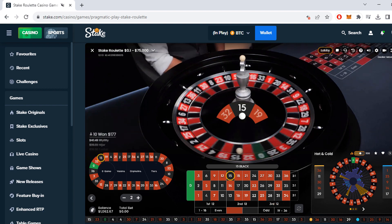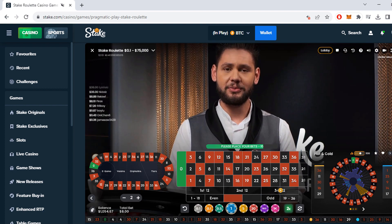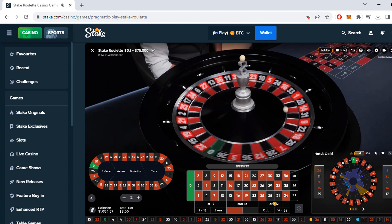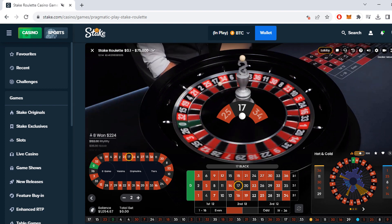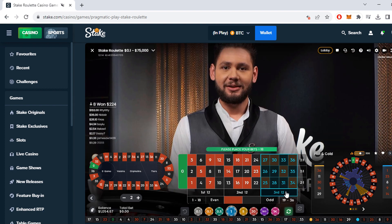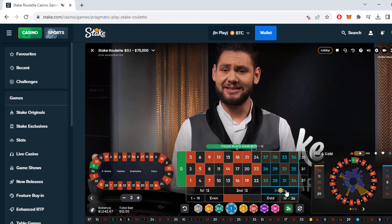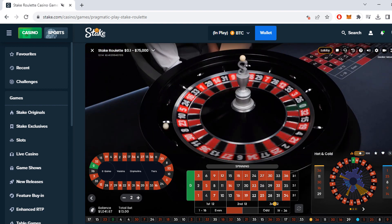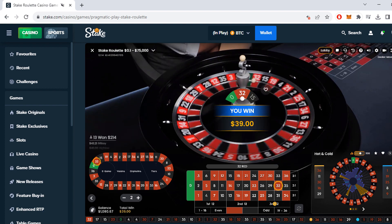We lost another one, so that brings us to $8. It's going up quickly. We lost again — 34 was so close but no hit. Now we're already at $13. If we had started with $10, we'd be betting $130 already.